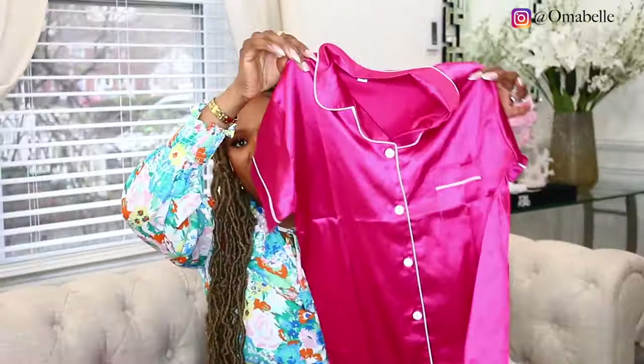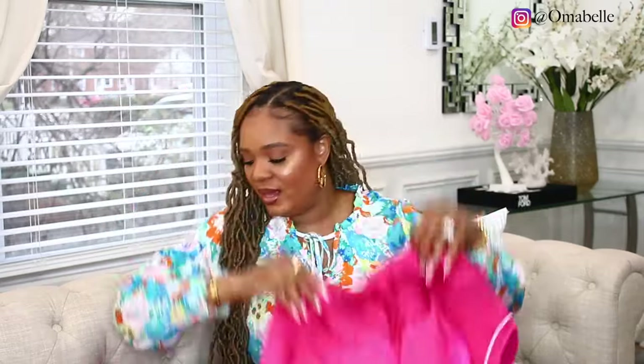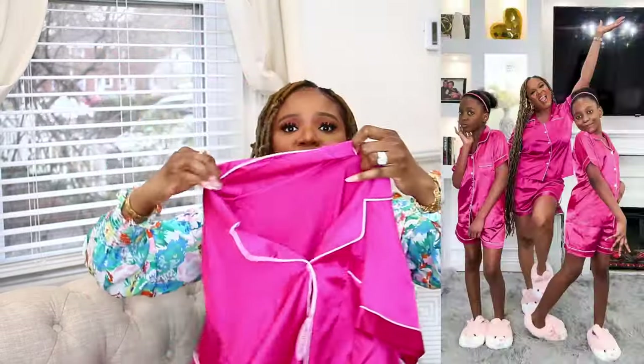We picked up some nightwear for me and the girls — one for each twin and one for me, so it's a matching nightwear set. I love to match with my girls sometimes. I also picked up some sleep pads, perfect for just lounging in the house. I love this one — it has a doggy design on it.